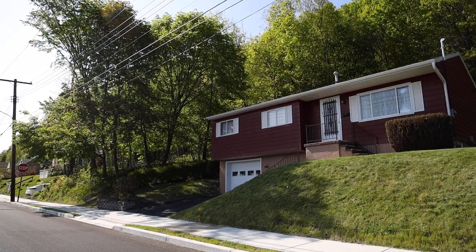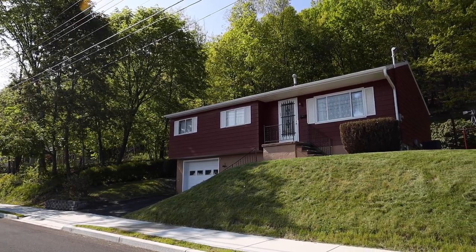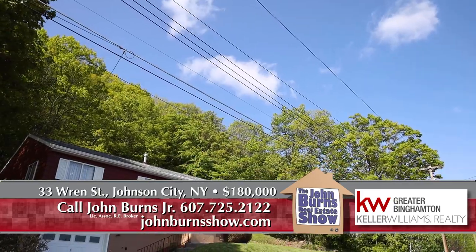Three bedrooms, full bath, and a beautifully clean basement with central air conditioning and a modern heating system. It's a great property. If you'd like to see this, you can call me directly at 607-725-2122.